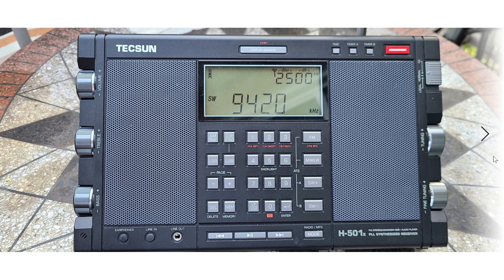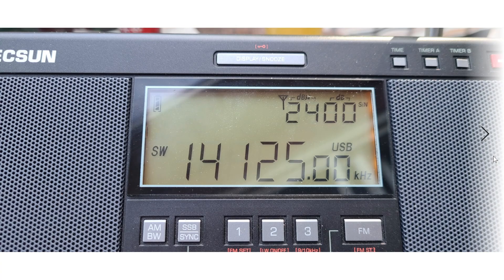On FM, it does not have RDS capability — that's a little downside, as a lot of radios do have a Radio Data System which gives you information on the display. It is a single sideband capable radio with separate upper and lower sideband modes, which is nice because it makes it easier to tune SSB signals. The precision in tuning on the display goes down to 10 Hz, which is very nice.